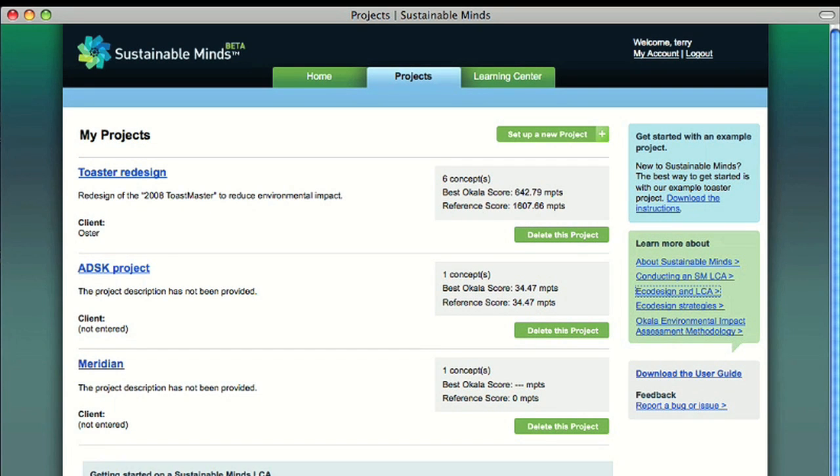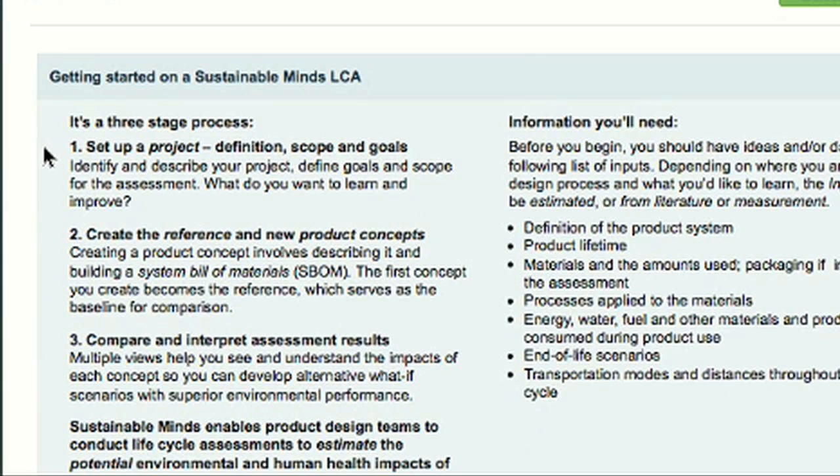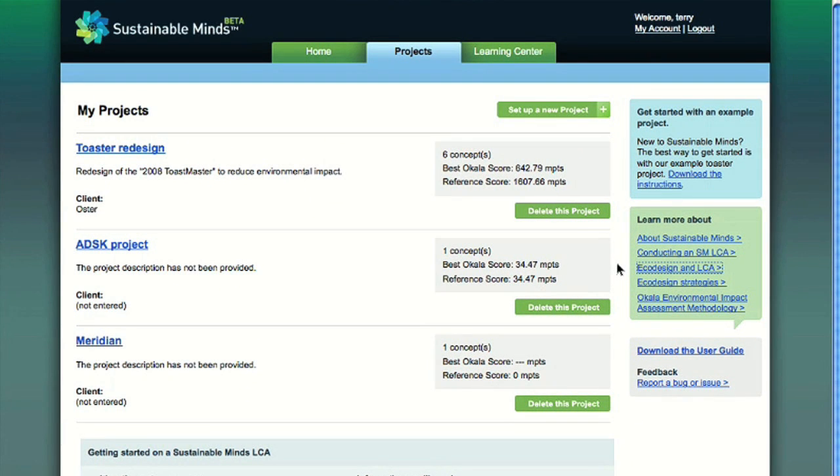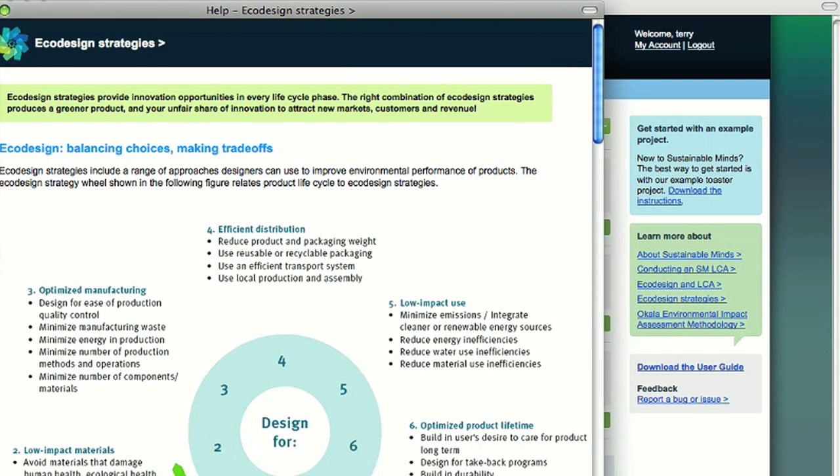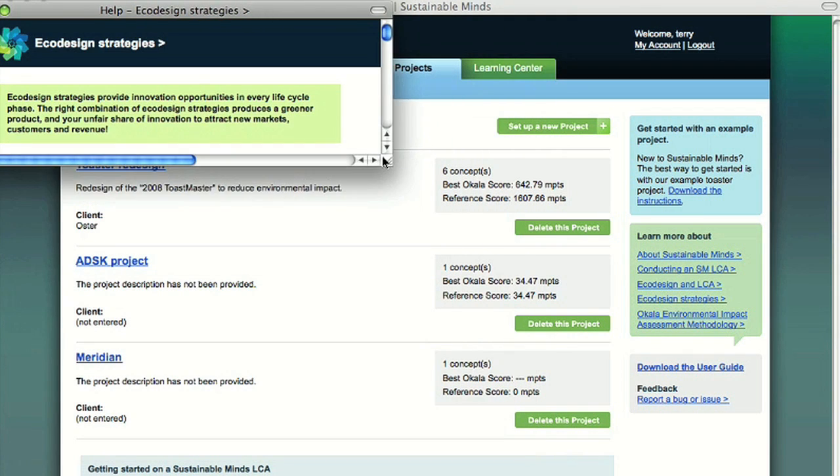Conducting a Sustainable Minds LCA is a three-stage process. You begin by setting up a project, defining its scope and goals. Next, you create a reference concept, and then new product concepts to compare to it, interpreting assessment results along the way. Notice the Learn More balloon in the sidebar of most pages — here you'll find content to support what you're being asked to do on each page. From there, you can check the Learning Center for even more information.